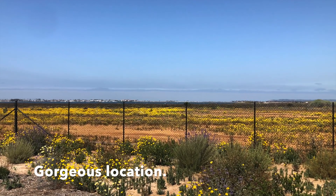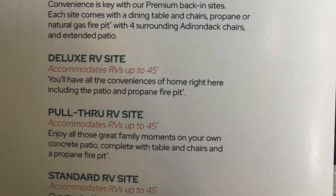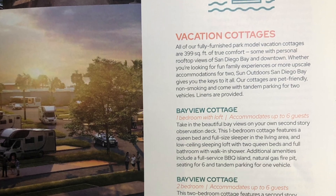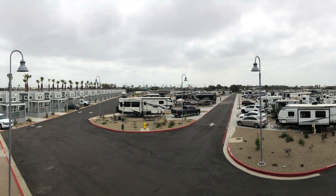In general, this is a lot more expensive compared to the RV resorts we've stayed at before, but it is in Southern California during the summer. Lastly, I would suggest checking the guest policy before you make your reservation. It's very expensive to have somebody come and visit you, even for one day.